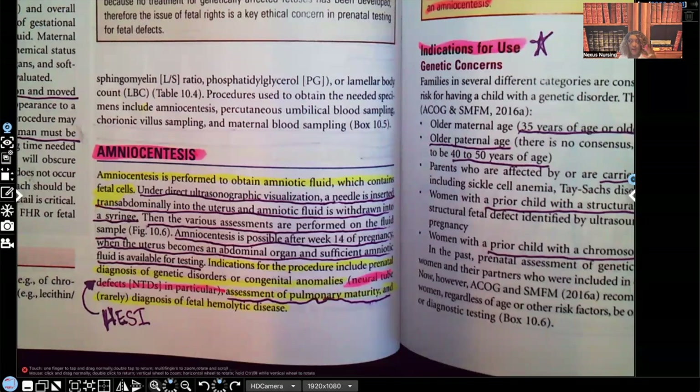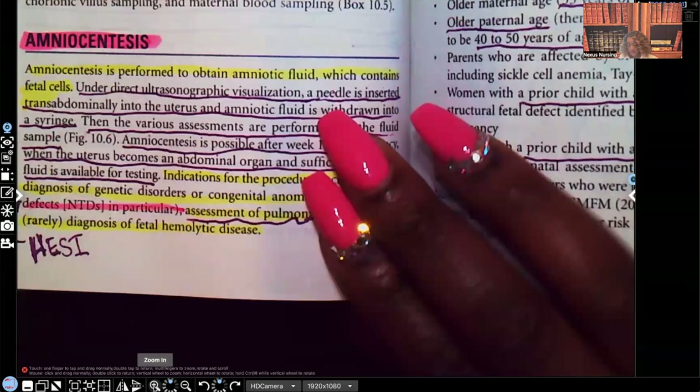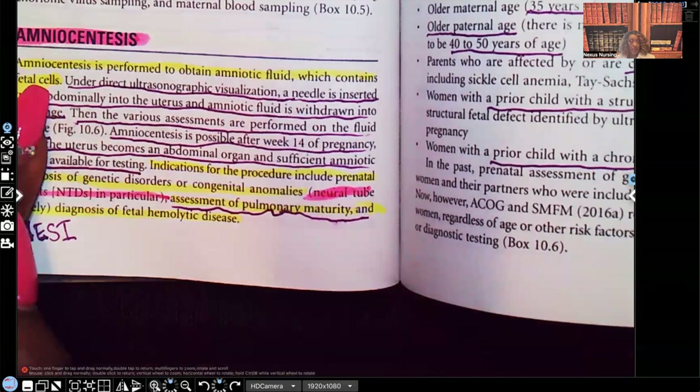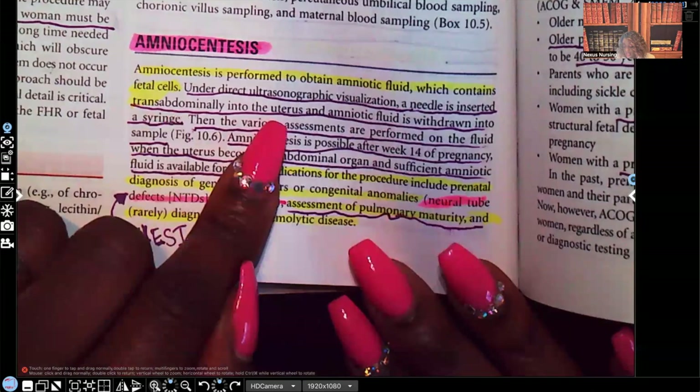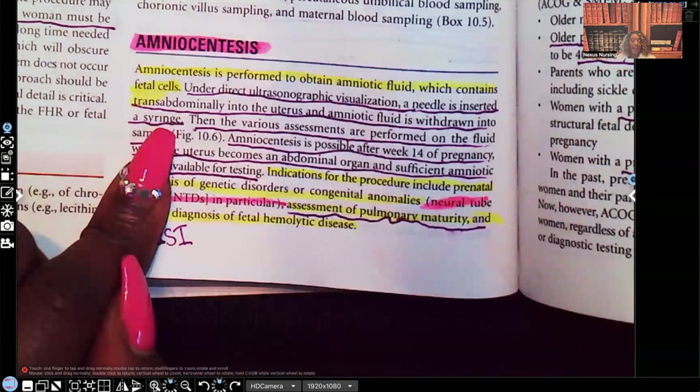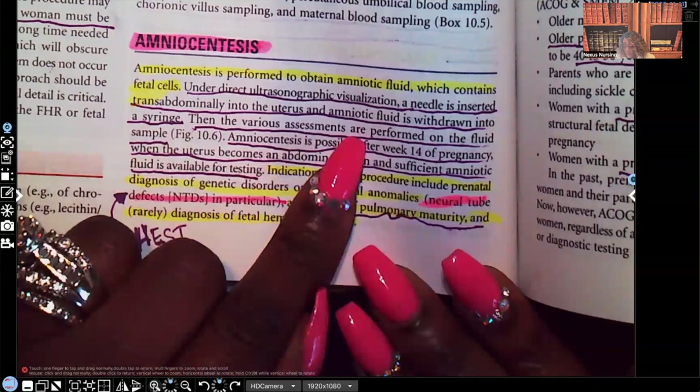Amniocentesis is performed to obtain amniotic fluid, which contains fetal cells. Under direct ultrasonographic visualization, a needle is inserted transabdominally into the uterus, and the amniotic fluid is withdrawn into a syringe. Then the various assessments are performed on the amniotic sample — those are the tests they're going to be running on the fluid.